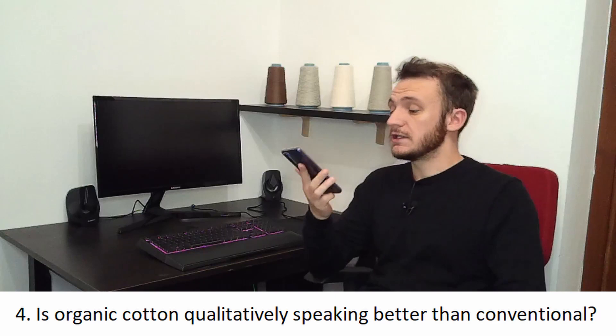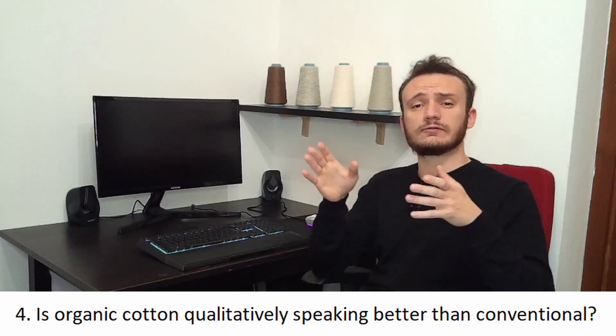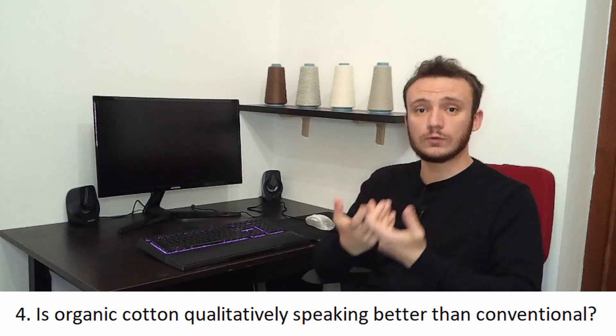Is organic cotton, qualitatively speaking, better than conventional cotton? The answer is no — at least not necessarily. Organic cotton differs from conventional cotton because it is sustainable socially and environmentally speaking, but it is still cotton. Sometimes the mechanical performances are even worse than conventional cotton.